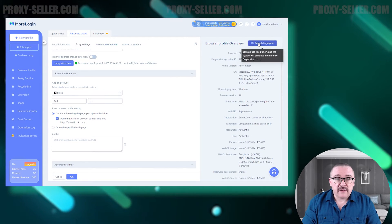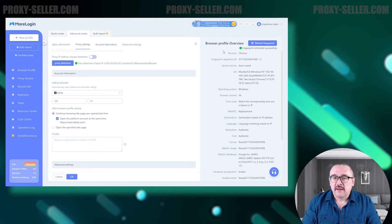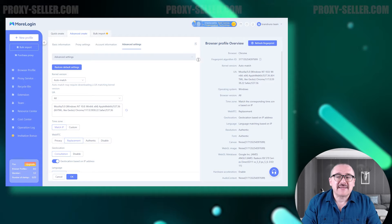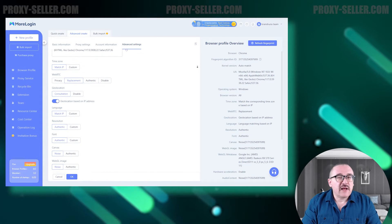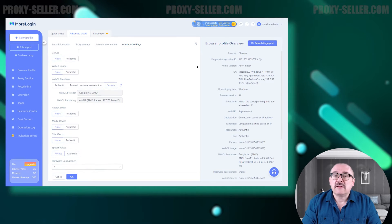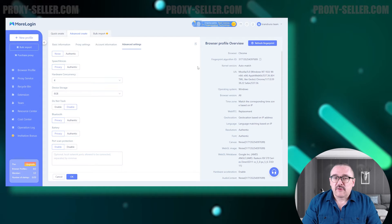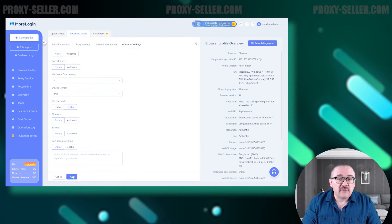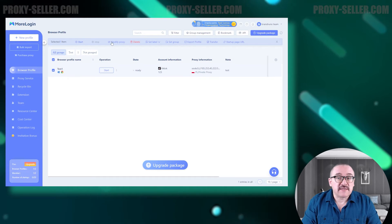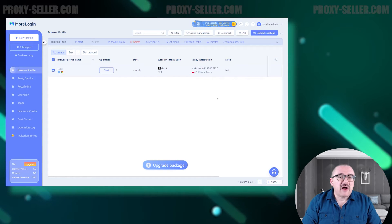On the right side of the interface, you can monitor the current fingerprint of the new profile. If needed, there is a button available to randomize the fingerprint. To customize a digital fingerprint, consider the last item in the advanced settings — this section allows you to configure WebGL, WebRTC, fonts, language, and other attributes to create a unique fingerprint. The browser profile is fully editable at any time; you can add a tag, move it to the desired folder, export it, or duplicate it as needed.